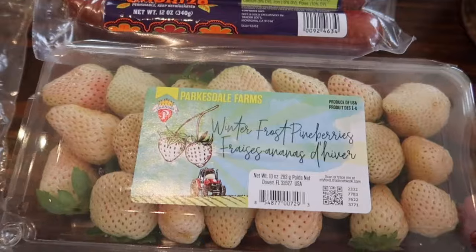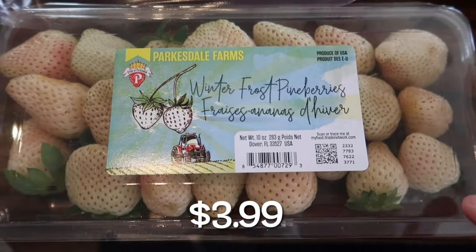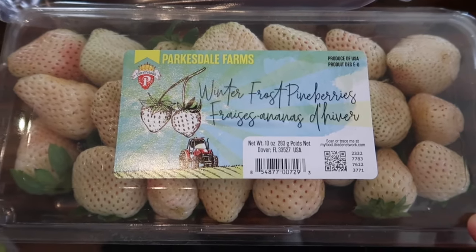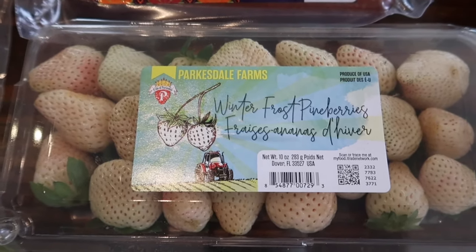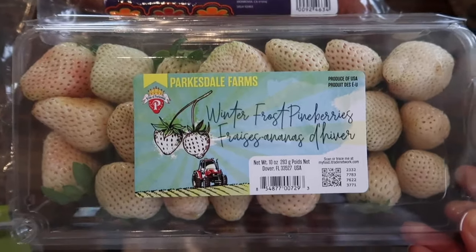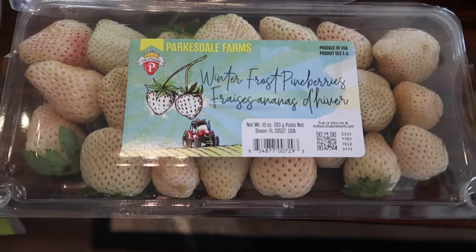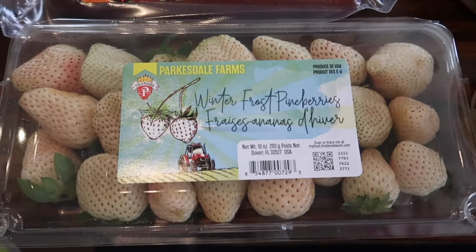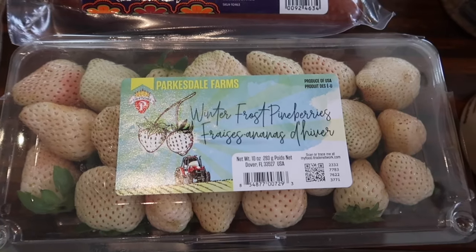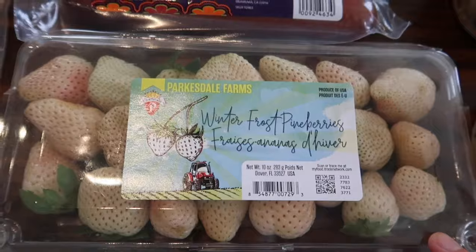We're going to add this to the taste test because we've never tried these before. These are the winter frost pine berries. I think I've heard good things — I've never purchased them before because I thought they were expensive, but I believe these were $3.99, which wasn't a bad price at all. So I'm going to try those now. I'm very curious to see what these are going to taste like.